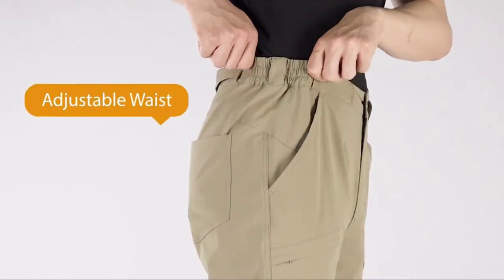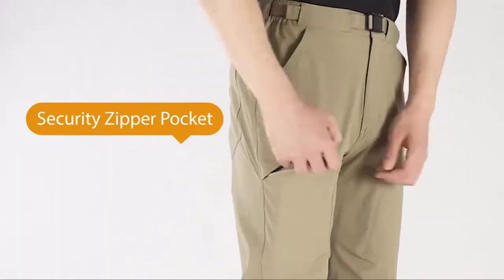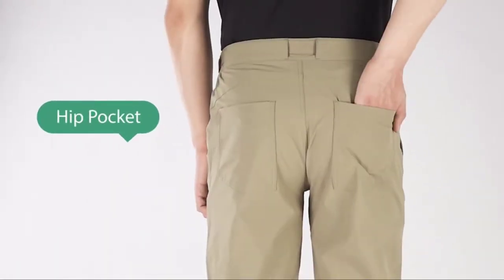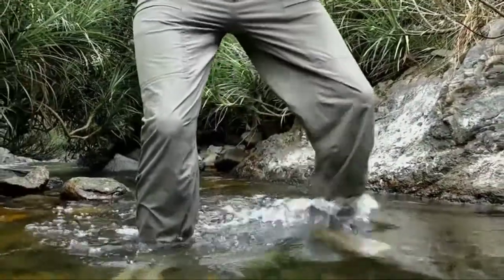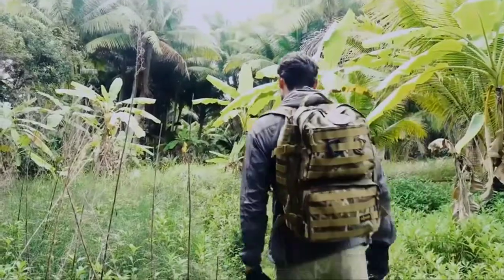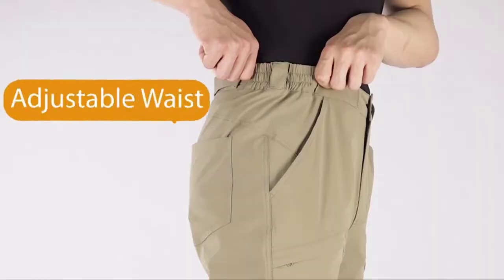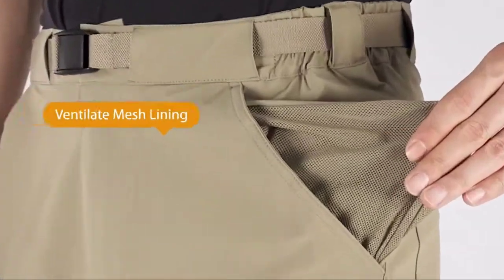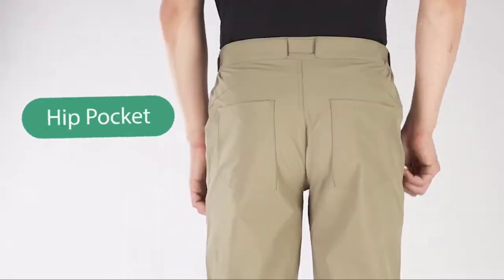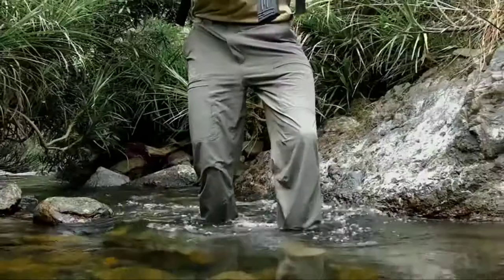These nylon cargo pants feature stretchable material, generous pockets, and a rugged look for outdoor adventures. They are comfortable and lightweight for hiking, camping, and outdoor sports — perfect for men who like to hike in the summer or wear them on a daily basis. The surface layer with durable water repellent can effectively repel liquids and stains, always keeping the waterproof pants dry and clean.